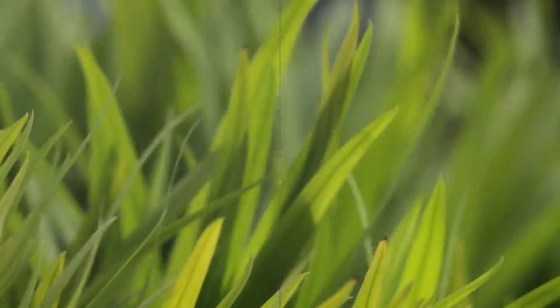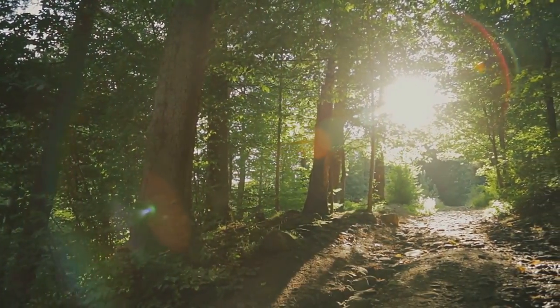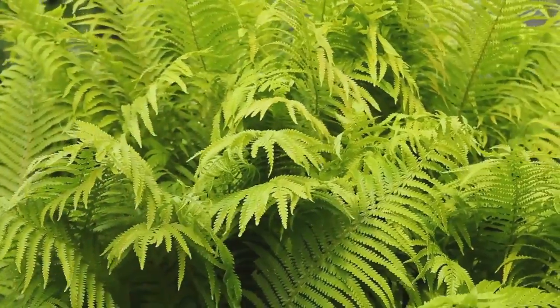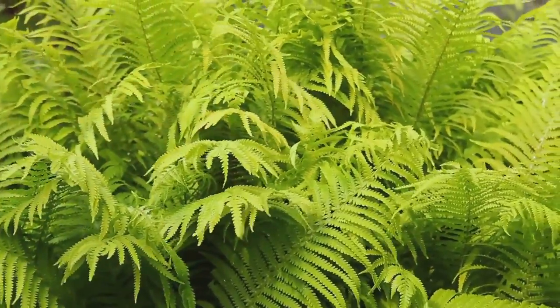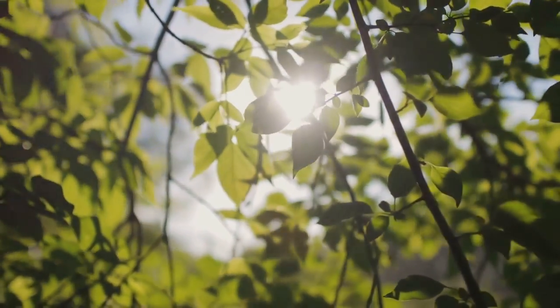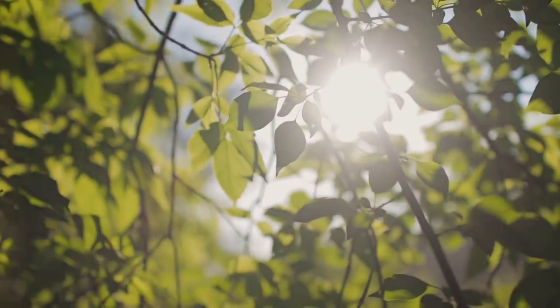Now we move on to the final set of intriguing garden designs. Imagine stepping into a space that's a bit wild, a bit whimsical, and absolutely enchanting. That's the essence of the eleventh design: the Woodland Garden. With an array of ferns, wildflowers, and towering trees, this garden design is perfect for those who love a more natural, untamed look. It's like having your own little forest in your backyard.